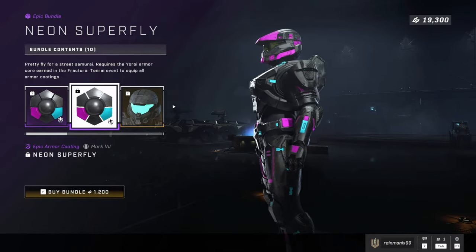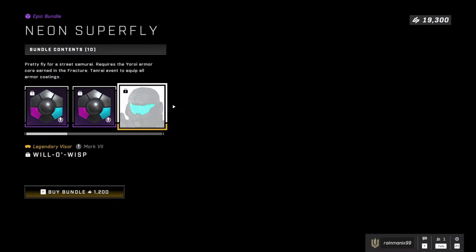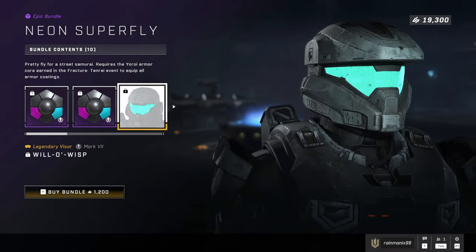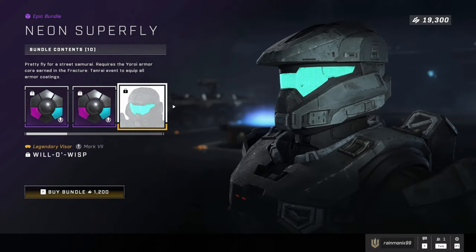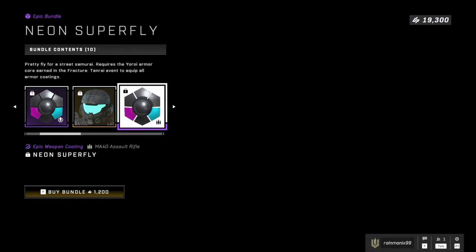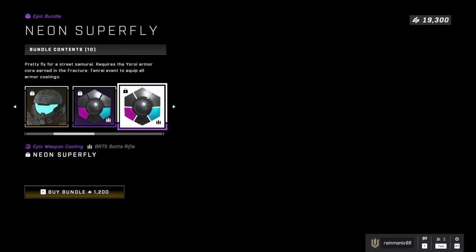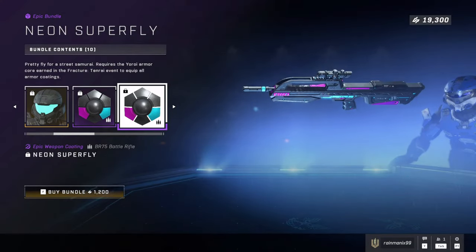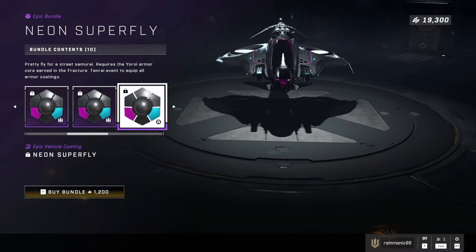The only issue with the Neon Super Fly bundle is they should have made one for the Reach armor core. And also the visor looks really good — I wish you could use that visor on the Samprio, the Yoroi armor set, the Reach armor set. That would look really good but you can't. I'd say this is one of my top bundles where 343 took feedback and actually applied it — they actually did something good.